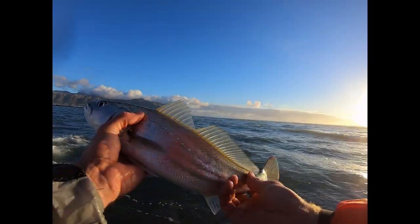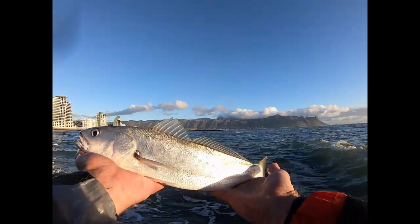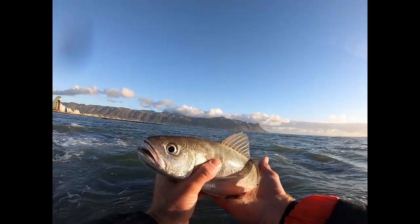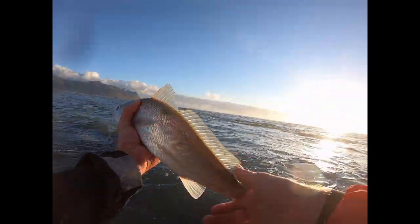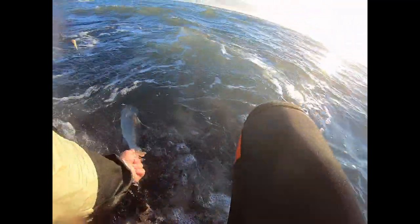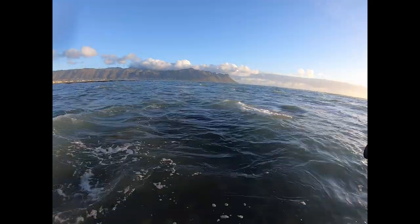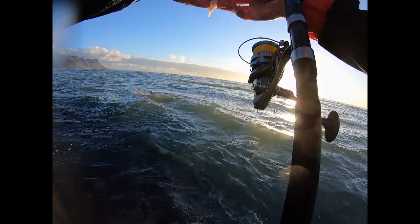You guys see? Beautiful, eh? It's tiny but cold. He fought so hard. That was instant — I was not even ready and he was on.